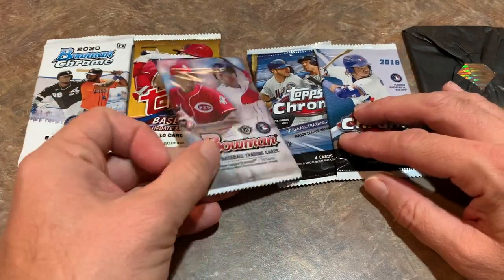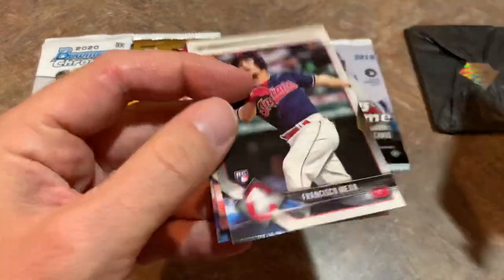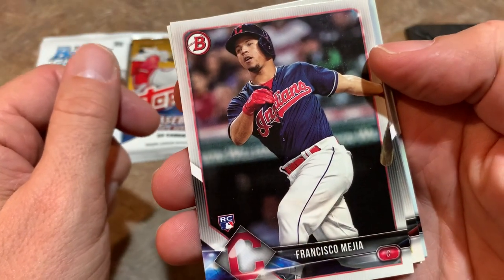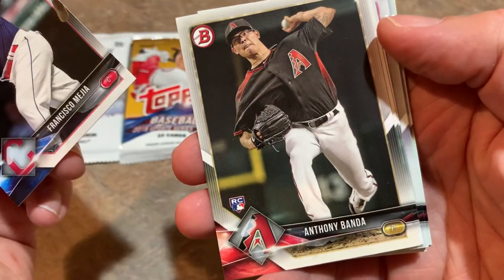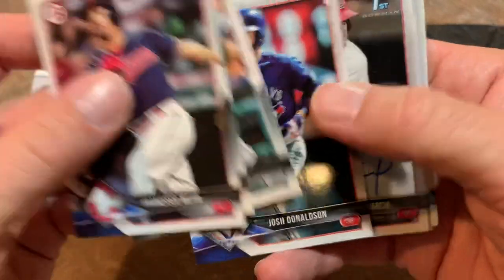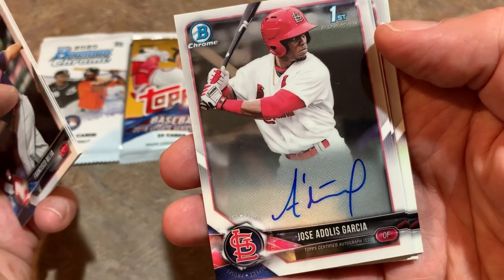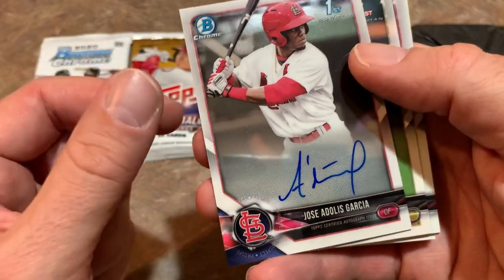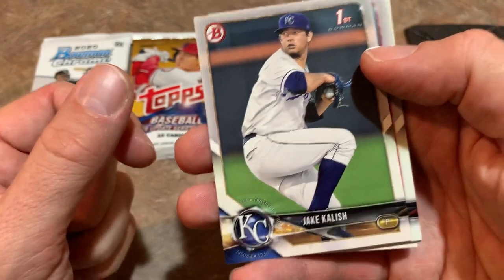Let's go ahead and see if we can find ourselves a Luis Robert in the 2018 Bowman pack. Royce Lewis is on the back. There's Francisco Mejia — he hasn't done much since being traded to the Padres; at one time it looked like he was going to be the next superstar catcher. Anthony Banda rookie card, Vidal Nuno, Josh Donaldson in his Blue Jays uniform. And there we go — we have an autograph! It's a Jose Adolis Garcia first Bowman auto. Very nice card right there. Put that one aside — we have a hit in our third pack of the Diamond Big Bat Box.